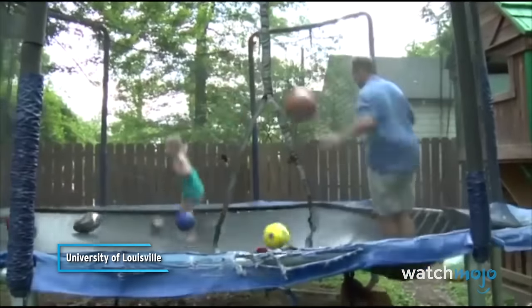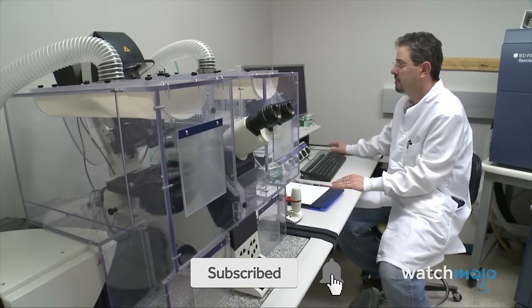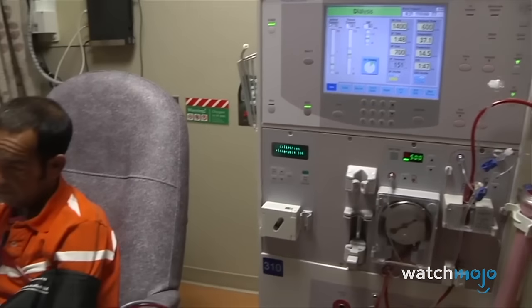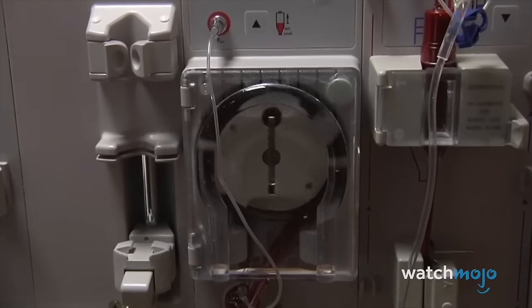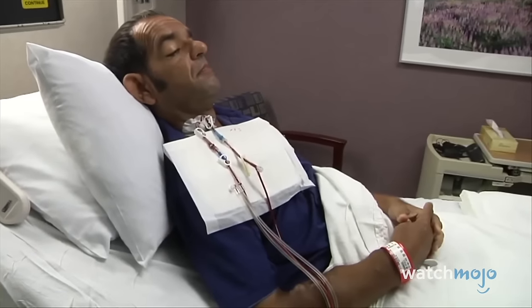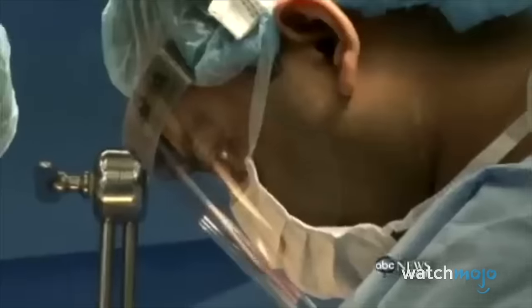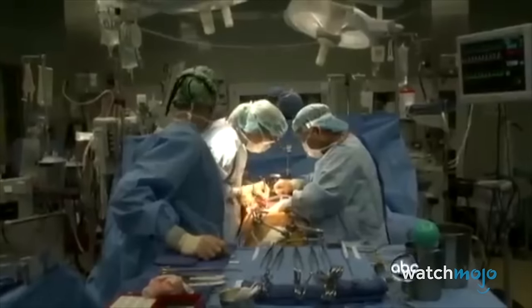Number 7: Organ Transplantation and Anti-Rejection Medications. "I am living proof of this miracle — someone who gave me a kidney changed my world." Advancements in organ transplantation and anti-rejection medications have continued to evolve, significantly improving the success rates of transplant procedures. Innovations in organ preservation, improved matching techniques, and the development of more effective immunosuppressive drugs have expanded the possibilities for successful organ transplants. Mayo doctors are so skilled that the second an organ becomes available, the patient's chances of survival jump dramatically.